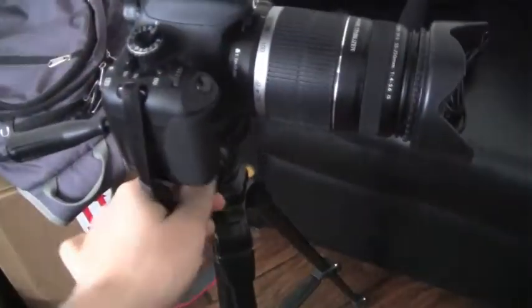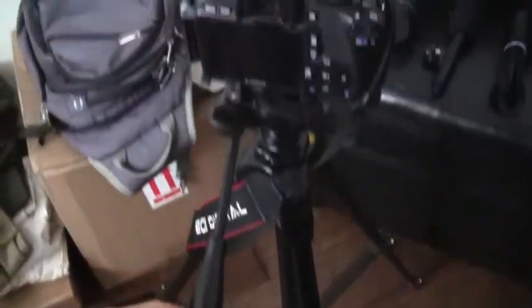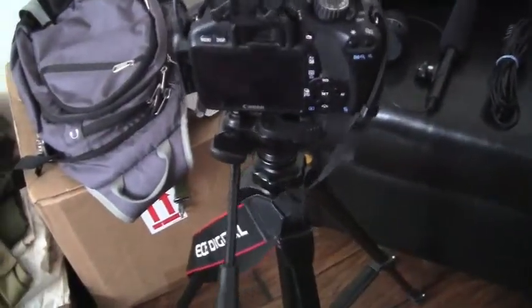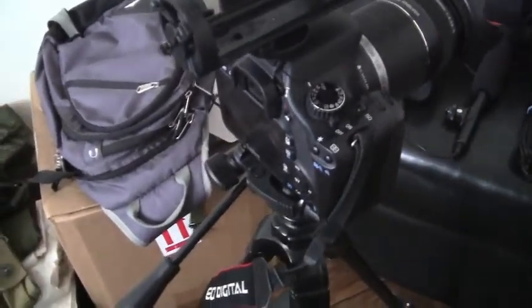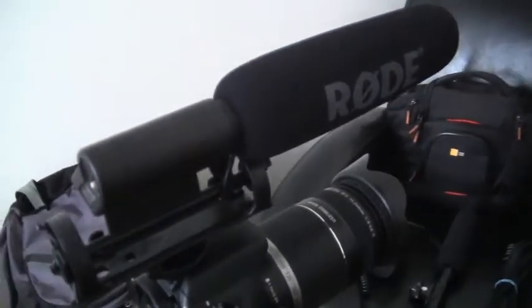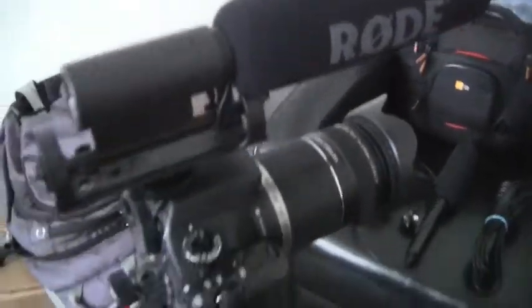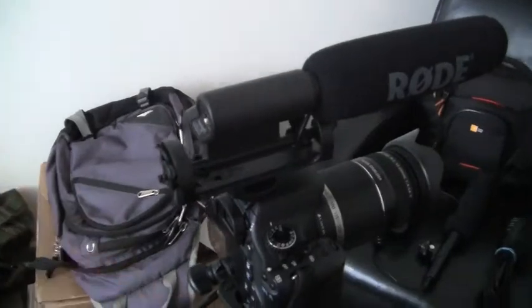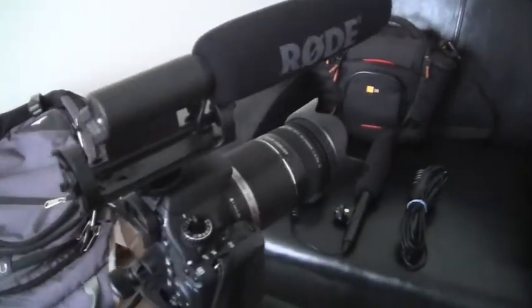I've just got a more cheap tripod on here, nothing special. If you're doing a review like what I do, you really don't need anything all that expensive. This is just something I got at Costco and it works just fine. The Rode VideoMic is definitely worth the money. And of course when I'm doing a review, I have this flipped around so it's pointing that way so it can pick up my voice when I'm doing a review on my desk.